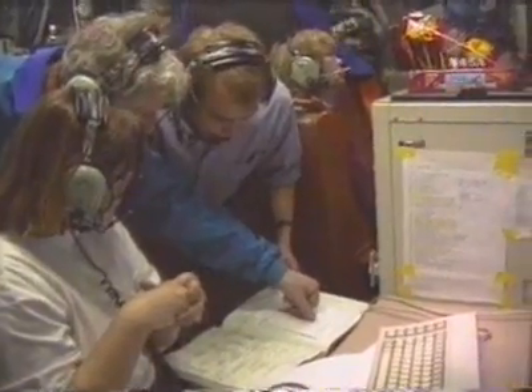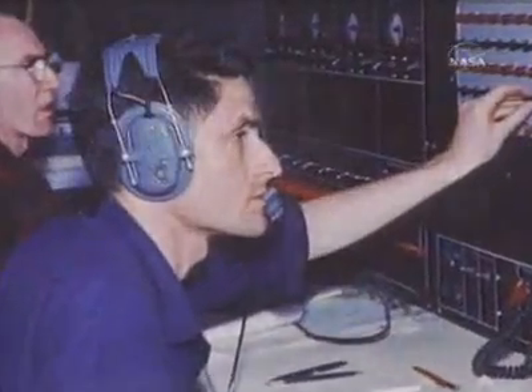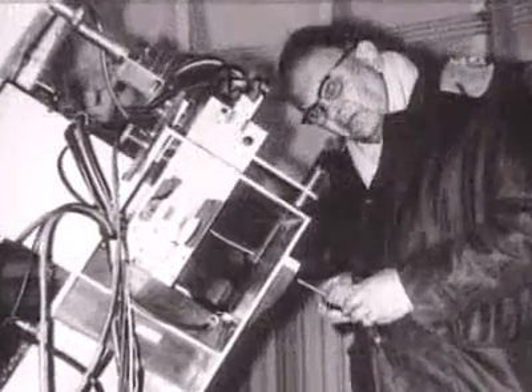Infrared astronomy from aircraft was first conceived in the 1960s by Dr. Michael Bader of the Ames Research Center in California and by Dr. Gerard Kuiper, an astronomer at the University of Arizona.